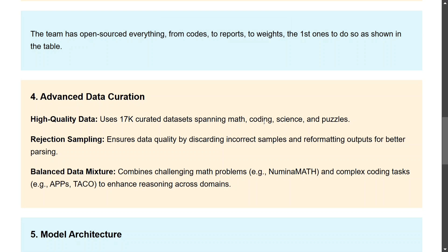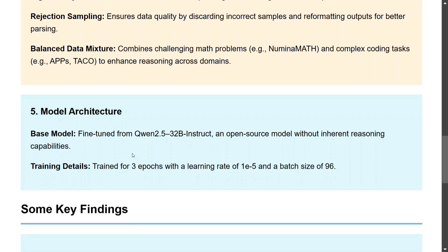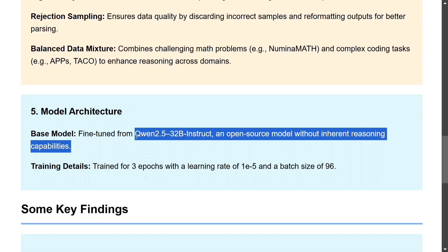For data curation, the model uses 17,000 high-quality curated datasets spanning mathematics, coding, science, and puzzles. Volume rejection sampling ensured data quality by discarding incorrect samples and combining math and complex coding problems to enhance reasoning. Architecture-wise, it was fine-tuned over Qwen 2.5 32B Instruct — an open source model by Alibaba — and trained for three epochs with a batch size of 96.